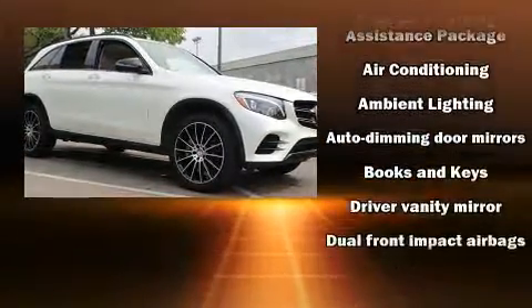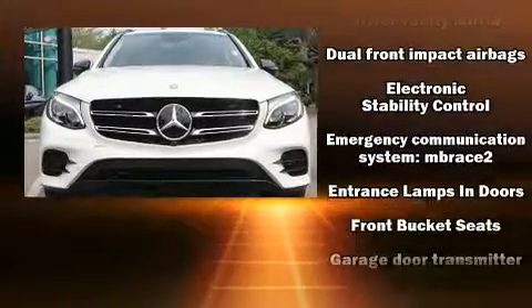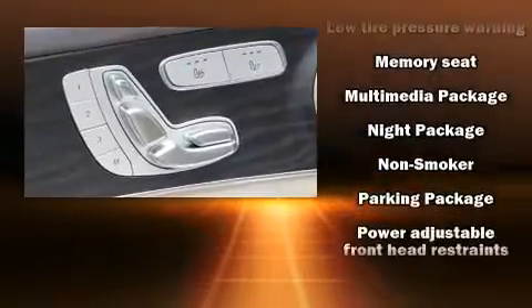Mercedes-Benz ensures the safety and security of its passengers with equipment such as head curtain airbags, front side impact airbags, traction control, ignition disabling and four-wheel disc brakes with ABS.